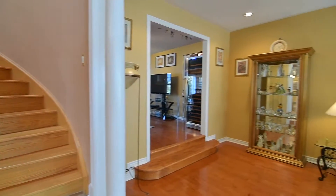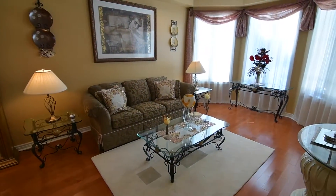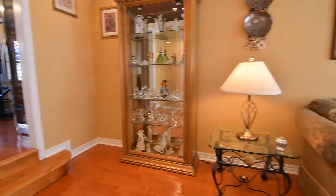Decor columns grace the entry to the formal sunken living room, an elegant entertaining space finished with pot lighting and with a large west-facing bay window allowing for plenty of afternoon light.